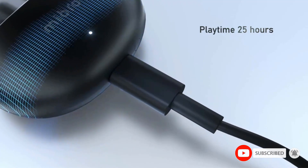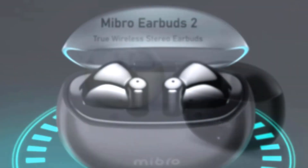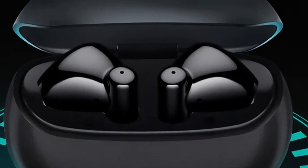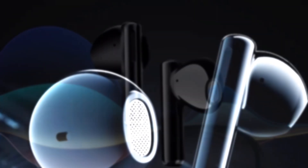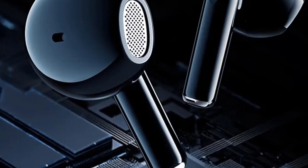An AI-powered algorithm contributes to noise cancellation, reducing background noise by up to 75% to ensure clear sound and transmission. But there is a minor disadvantage: since they don't have silicone tips, the earbuds might not be the best fit for everyone, especially given their egg-like shape.